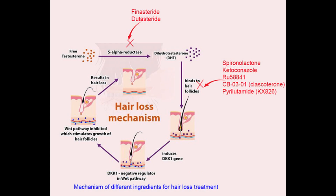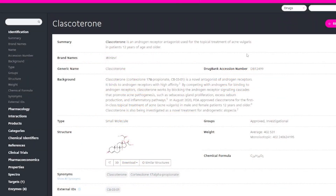It's no wonder then why androgenetic alopecia treatments — specifically topical anti-androgens — have also been researched for acne. The first of these is actually FDA-approved for the treatment of acne, though it is not yet FDA-approved for androgenetic alopecia.